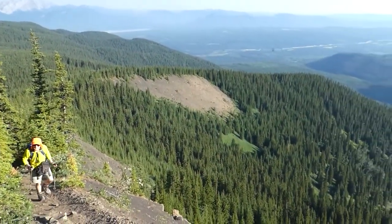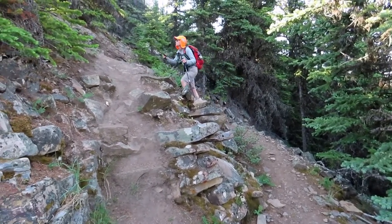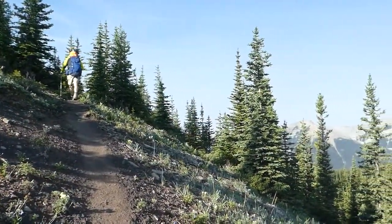And whenever there's a break in the trees, you get awesome views. It's not for slackers though — the trail to the top rises more than a thousand meters. That is a good amount of uphill for anybody.